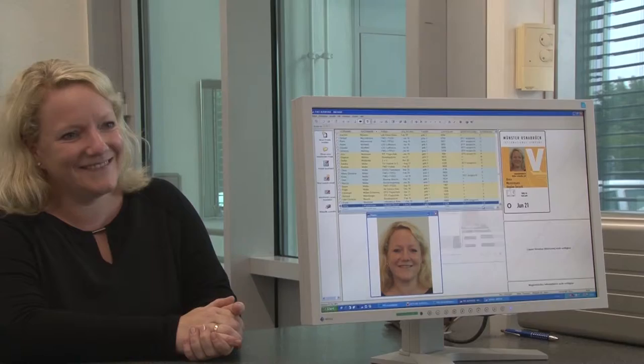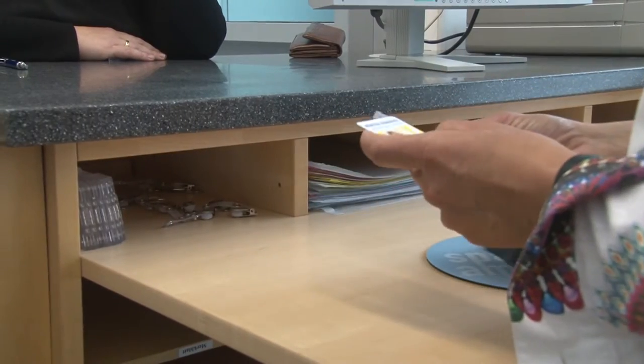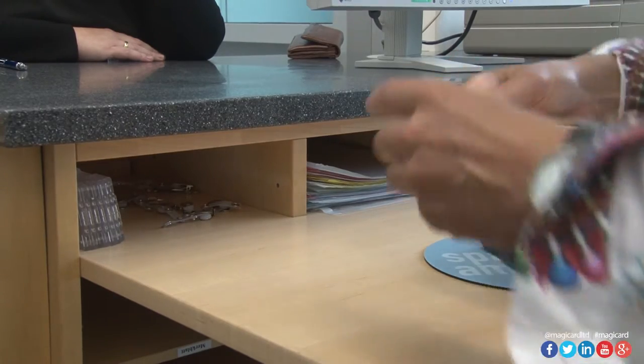Their company policy states that all cards worn have to be clearly visible. Therefore, we supply them with various accessories like card holders. The best badge holder for the FMO is a strong badge body card holder.